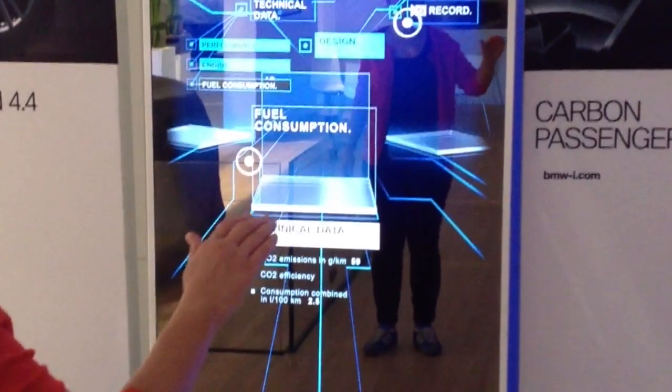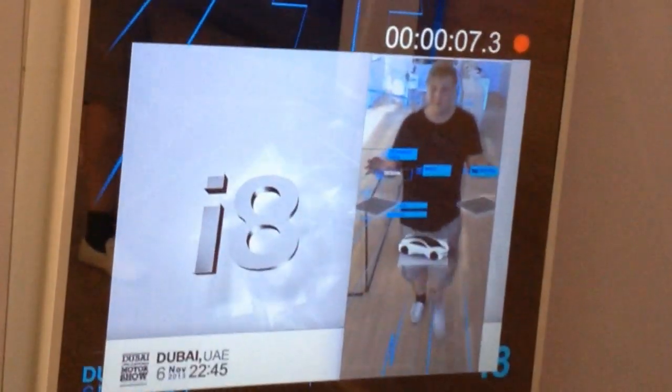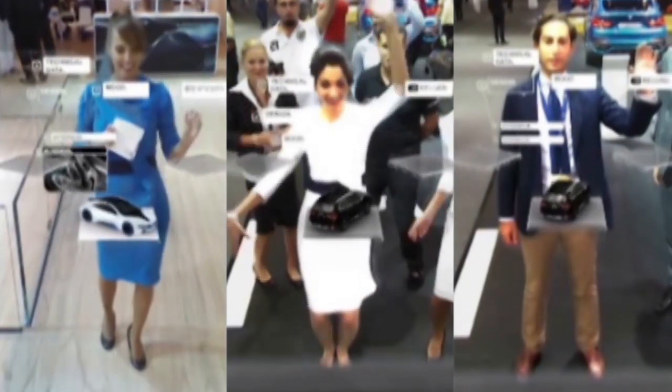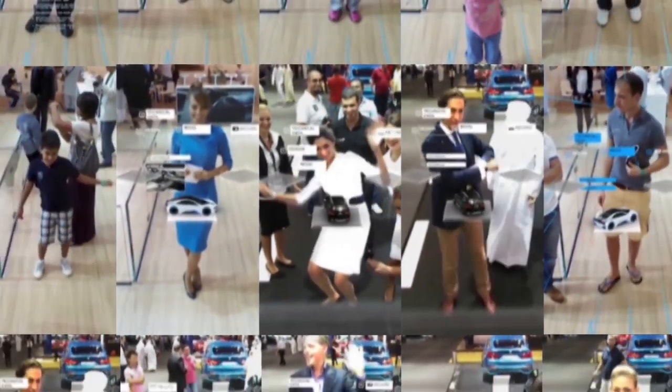A main feature was the possibility to record short video clips of the interaction, which would then temporarily appear on the Facebook page of BMW Dubai. All in all, the Mirror Stele came out to be a highlight of the Dubai Motor Show 2013.